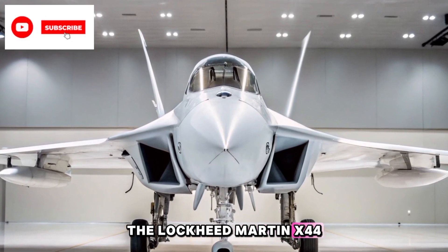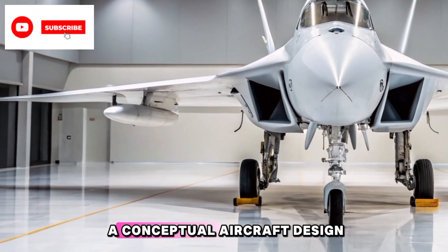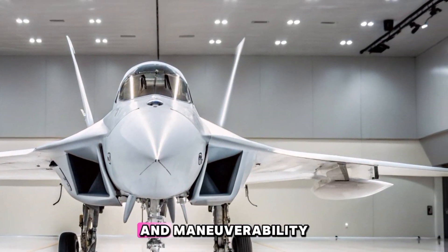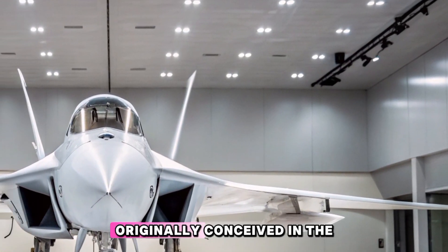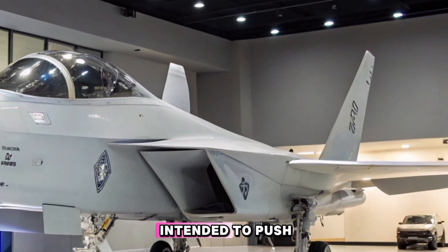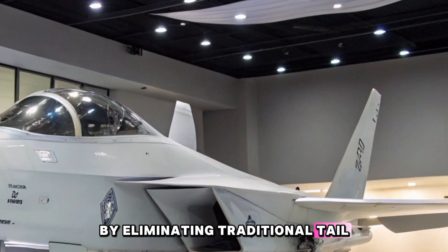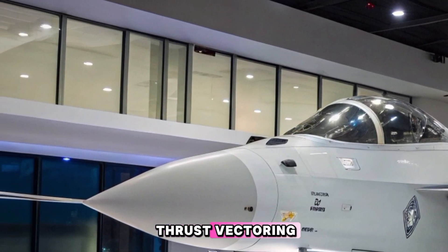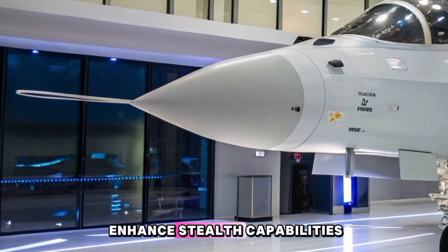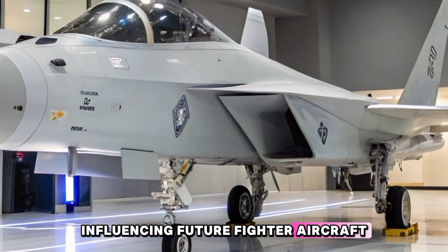The Lockheed Martin X-44 Manta, a multi-axis no-tail aircraft, is a conceptual aircraft design that has garnered significant attention for its innovative approach to stealth and maneuverability. Originally conceived in the late 1990s, the X-44 Manta was intended to push the boundaries of aerospace technology by eliminating traditional tail surfaces and relying entirely on thrust vectoring for flight control, aiming to enhance stealth capabilities and aerodynamic efficiency, potentially influencing future fighter aircraft developments.